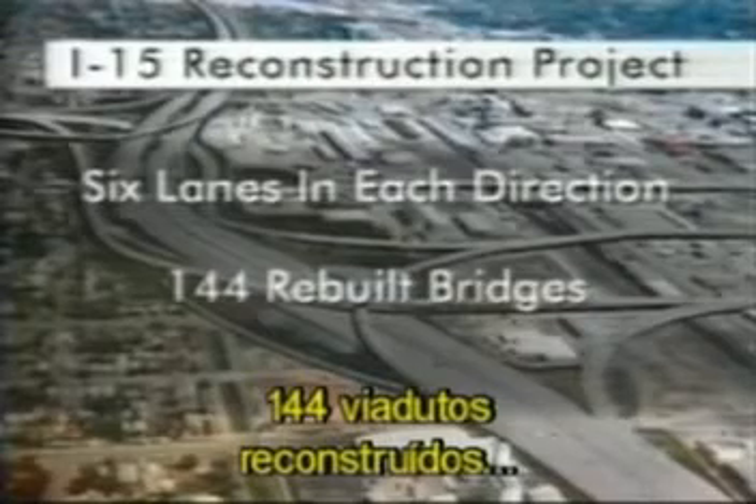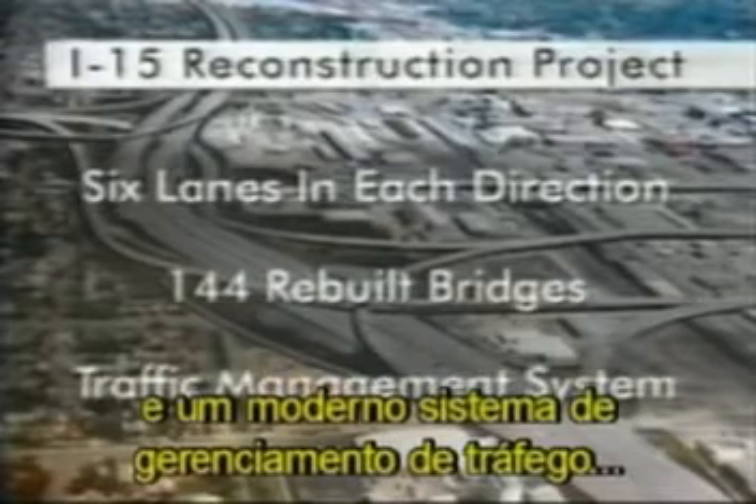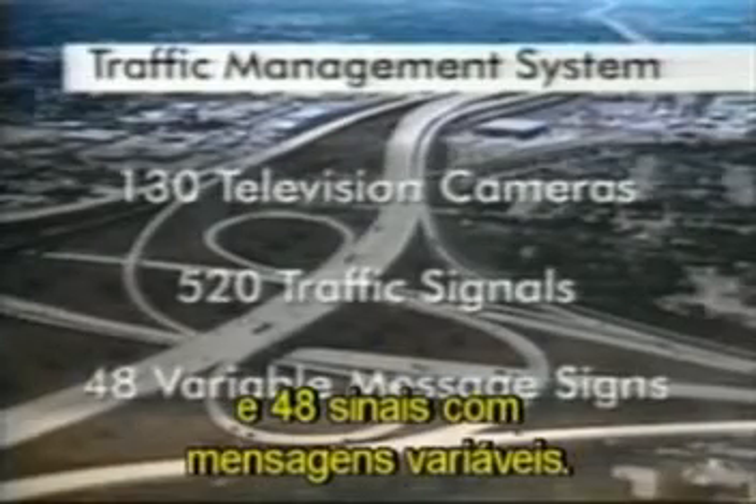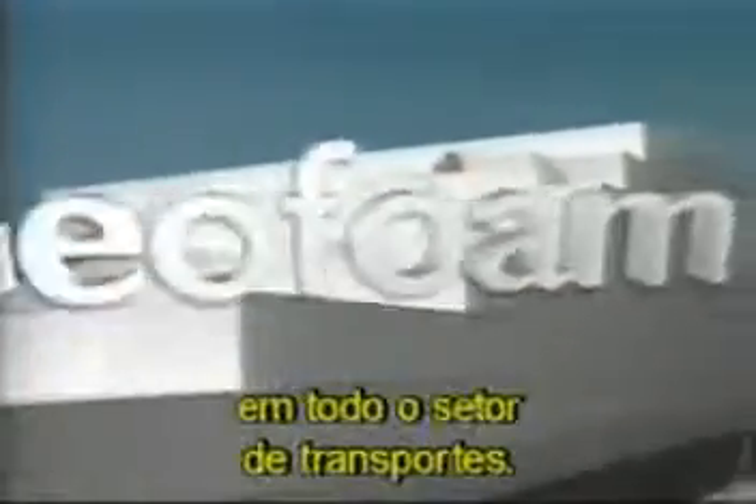When completed, the Salt Lake City I-15 corridor will boast six lanes in each direction, 144 rebuilt bridges, and an advanced traffic management system, including 130 closed-circuit television cameras, 520 traffic signals, and 48 variable message signs. The new interstate will be in service well into the 21st century and create much interest in the use of geofoam throughout the transportation industry.